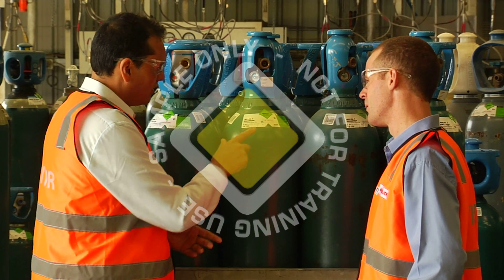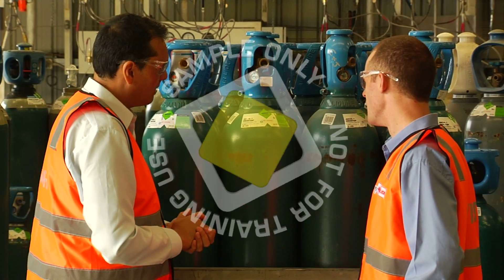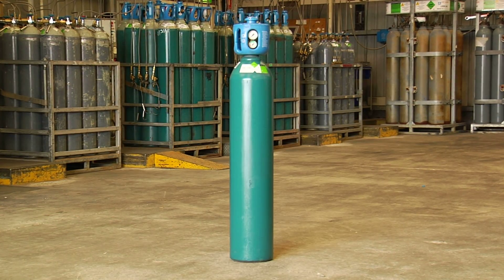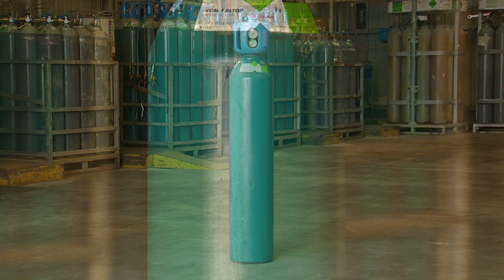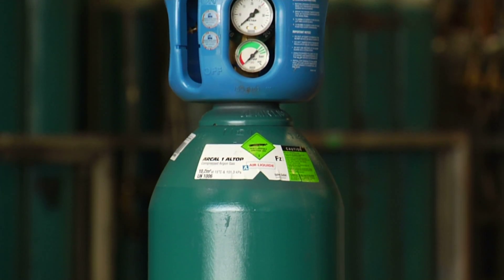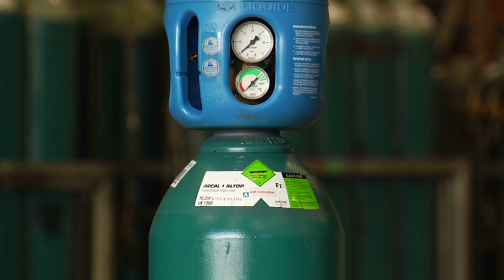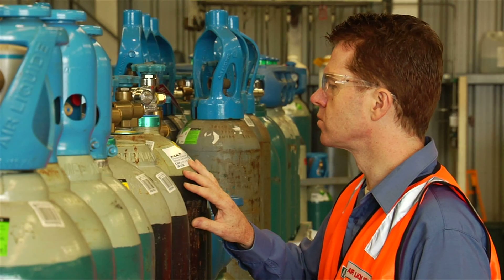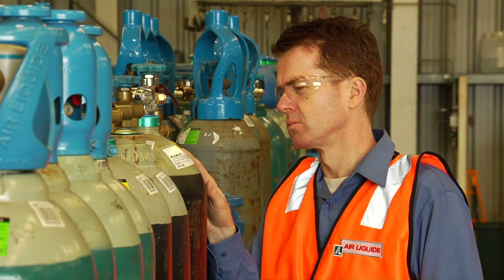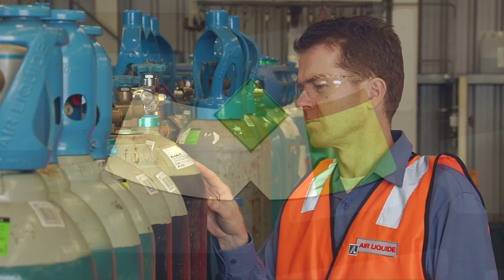It is crucial that the gas in a cylinder is correctly identified prior to use. Sometimes cylinders themselves are colored as a guide to their contents, but the label is always the primary means of identification of the contents of a cylinder. Always read the label. Do not assume a cylinder contains a particular gas without confirming the name on the cylinder.